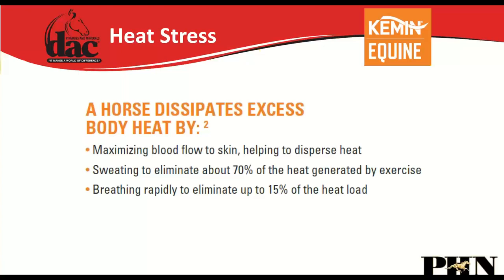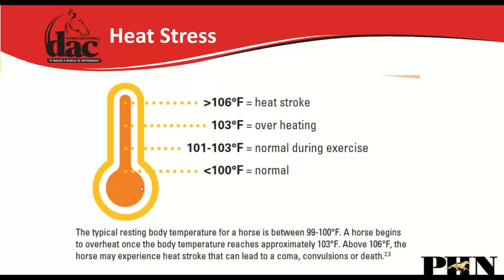If your horse stops sweating they cannot dissipate heat. When hosing a horse down you do not need to scrape the water off — leaving water on promotes evaporative cooling. A horse's temperature above 106°F is heat stroke; 103°F is seriously overheating; 101–103°F is normal during exercise; below 100°F is normal at rest. Use the heat index — add outdoor temperature in Fahrenheit plus relative humidity: under 130 is safe, 150–180 is high risk, above 180 don't ride.